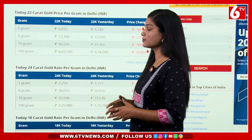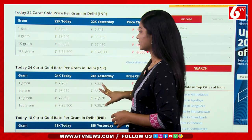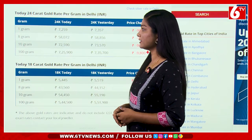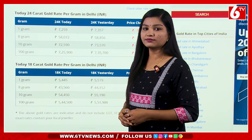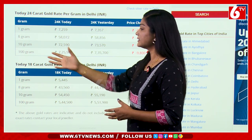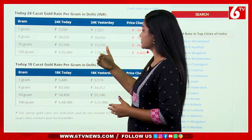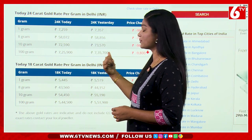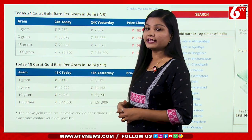The rate goes up to 67,450 rupees — a difference of 900 rupees. For 24 carat gold, 1 gram is 7,259 rupees with a difference of 98 rupees. 10 grams is 72,590 rupees, going up to 73,570 rupees — a difference of 980 rupees.